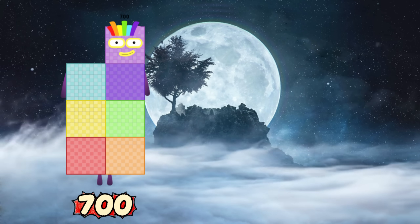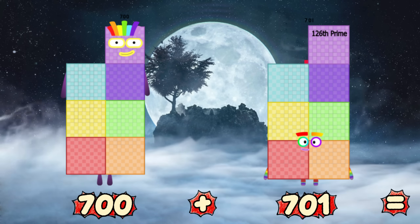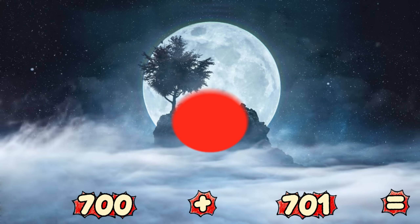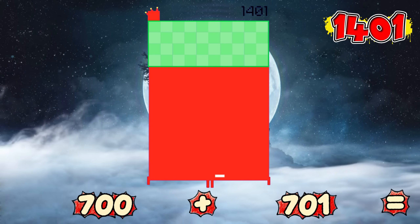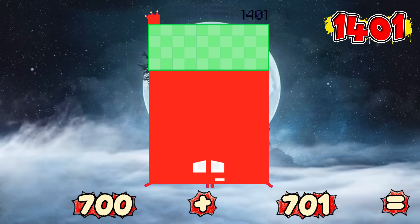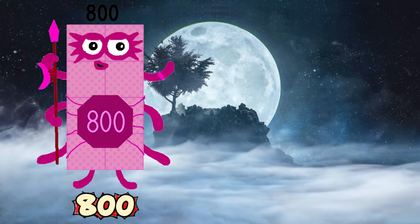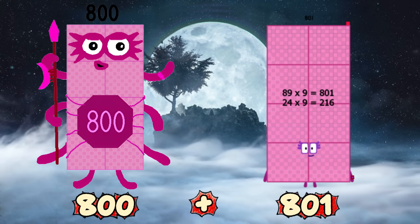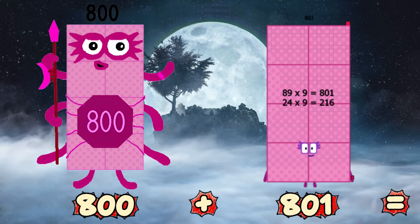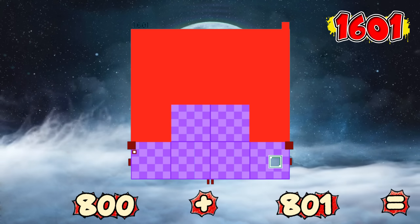700 plus 701 equals 1,401! 800 plus 801 equals 1,601!